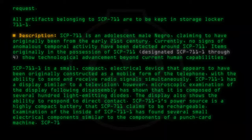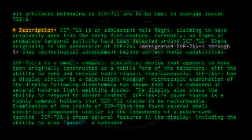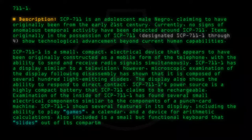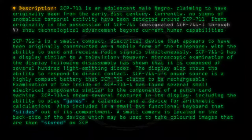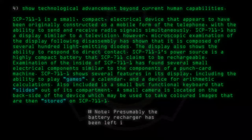SCP-711-1 shows several features in its display, including the ability to play a calendar and a device for arithmetic calculations. Also included is a small but functional keyboard that slides out of its compartment. A small camera is located on the back side of the device, which may be used to take colored images that are then stored on SCP-711-1. Note: Presumably the battery recharger has been left in the future.